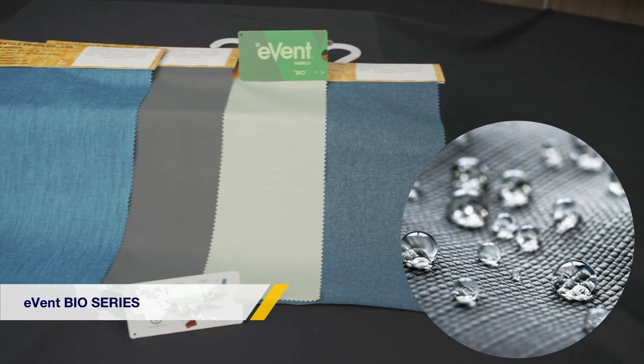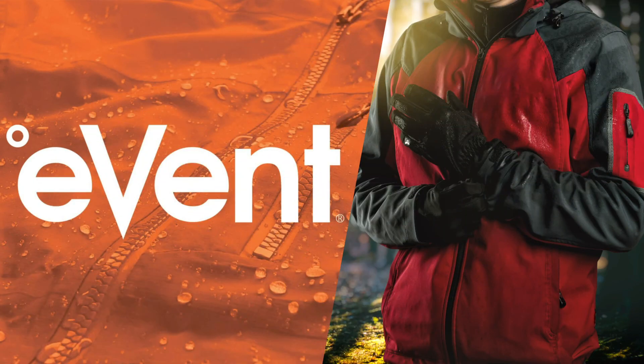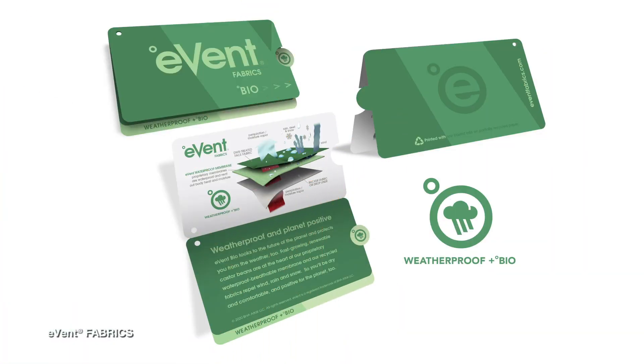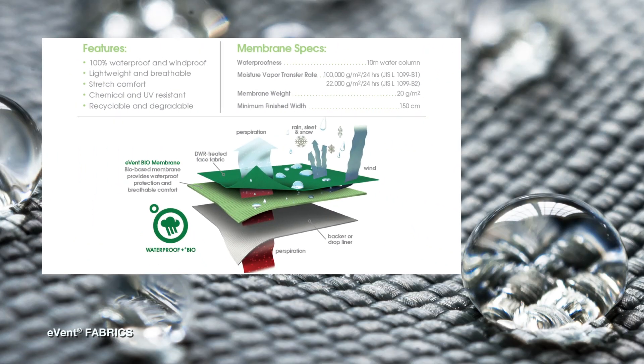This new bio-based membrane technology uses sustainable materials to provide all-weather protection and high-performance clothing that users have come to expect from event fabrics. Integrated high-tech bio-based nylon with virgin nylon, the fabric provides 100% waterproof up to 20k, breathability up to 15k, and windproof protection.